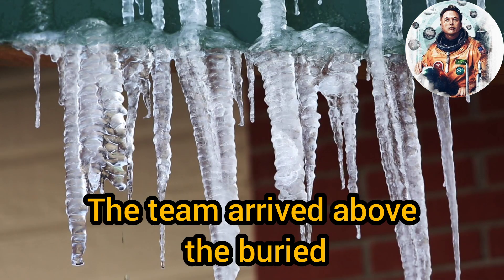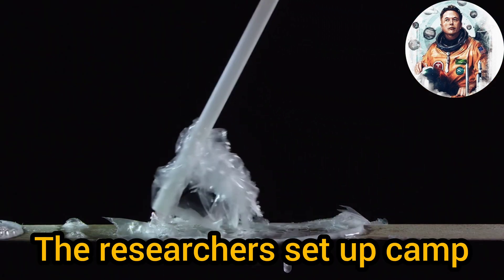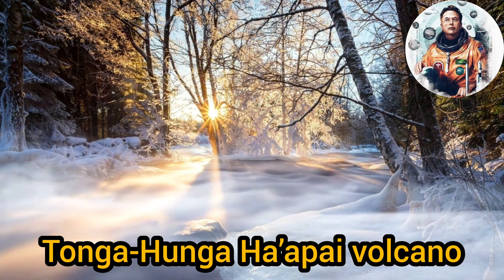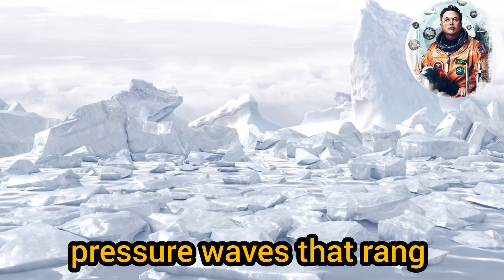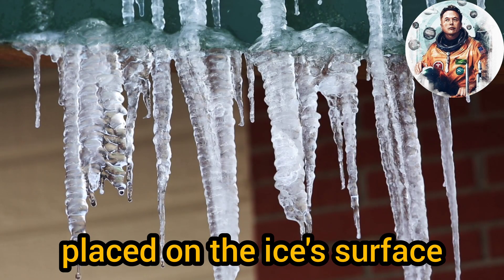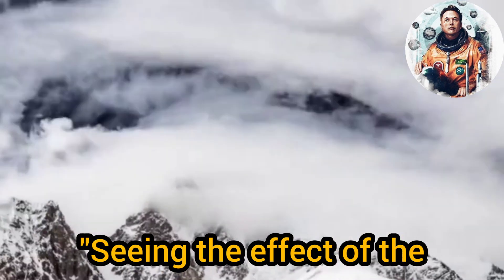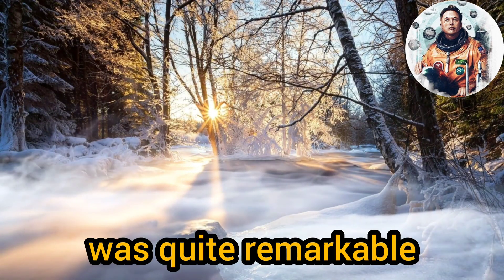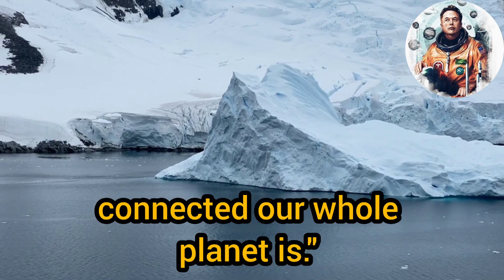The team arrived above the buried river just in time to make another interesting observation. The researchers set up camp a couple of days before the record-shattering eruption of the Hunga-Tonga-Hunga-Ha'apai volcano in Tonga on January 15th. The massive explosion caused pressure waves that rang Earth's atmosphere like a bell, and sensors the researchers had placed on the ice's surface recorded similar pressure waves moving through the underground chamber. "Seeing the effect of the Tongan volcano, which erupted thousands of kilometers away, was quite remarkable," Stevens said. "It is a reminder about just how connected our whole planet is."